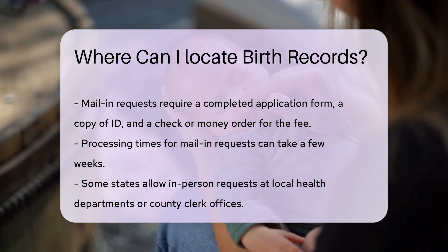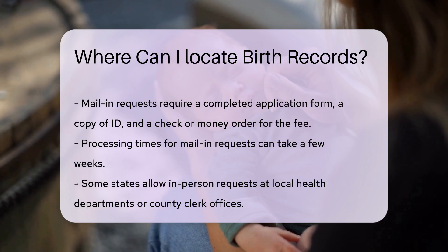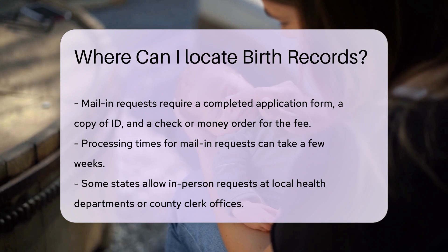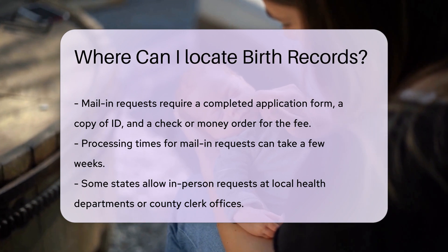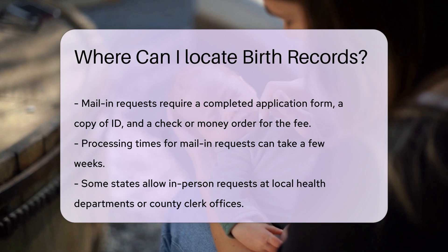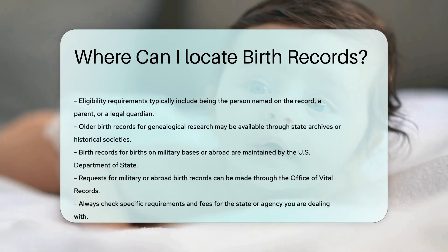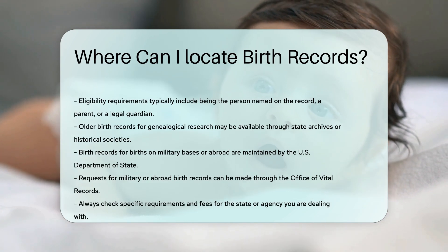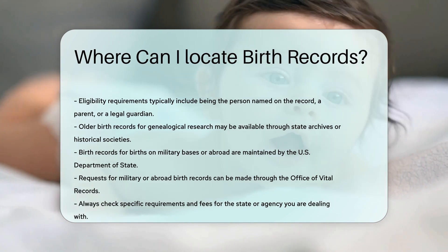It's important to note that there are eligibility requirements for obtaining birth records. Typically, you must be the person named on the record, a parent, or a legal guardian. If you're doing genealogical research, older birth records may be available through state archives or historical societies, which can provide valuable insights into your family history.